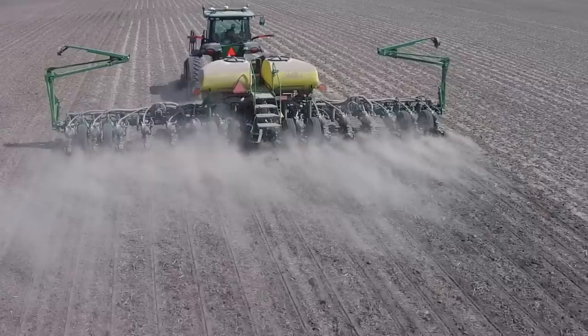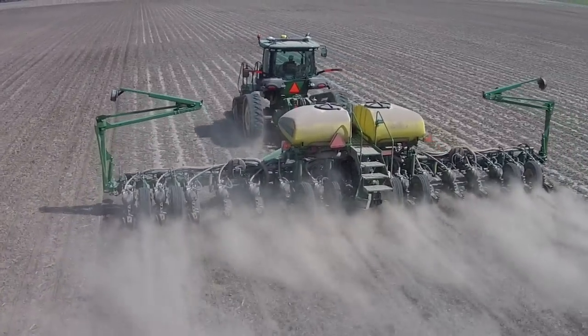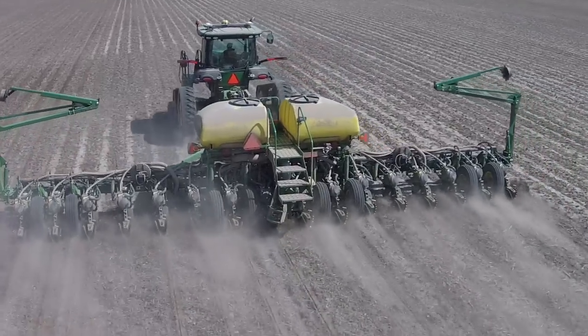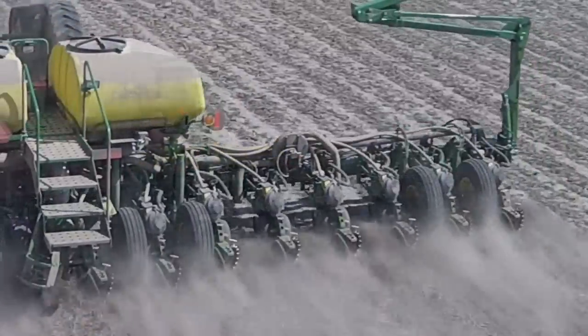We are a strip till operation and with our strips and weather conditions we very often see variable soil conditions, anywhere from the black mellow strips to the lighter ground with possibly a crust.